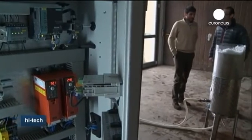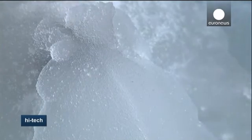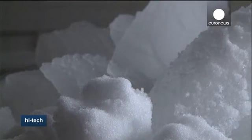Inside the machine, high-pressure steam produces a vacuum that turns the water into slush. Outside, electronic components regulate the process. Slush pours into the open air, and oxygen turns it into snowflakes even at temperatures of up to 15 degrees Celsius.